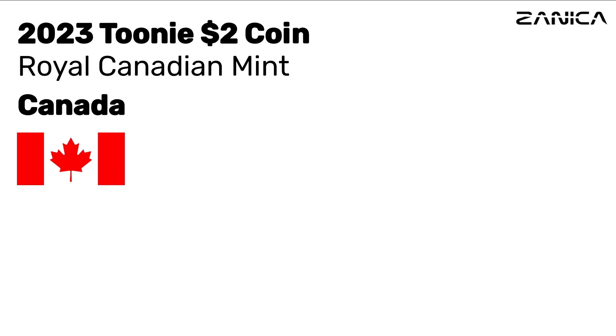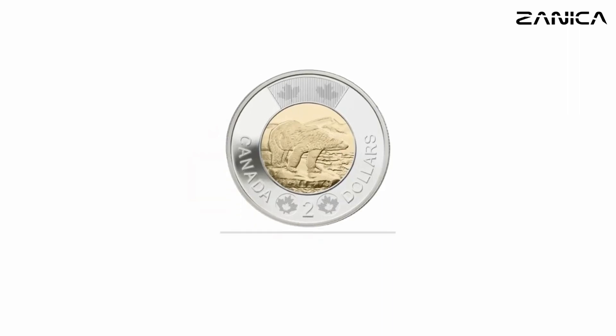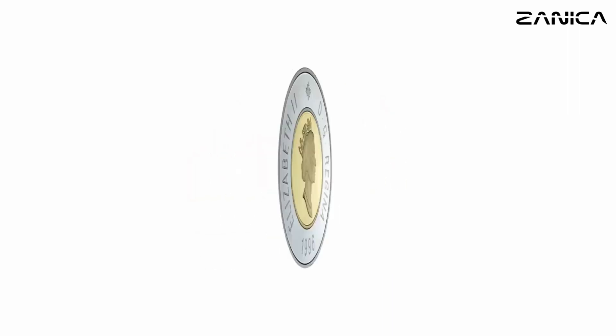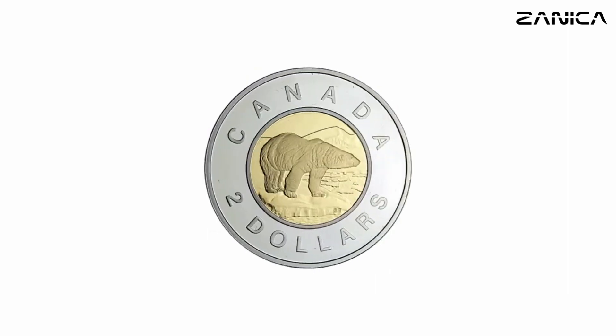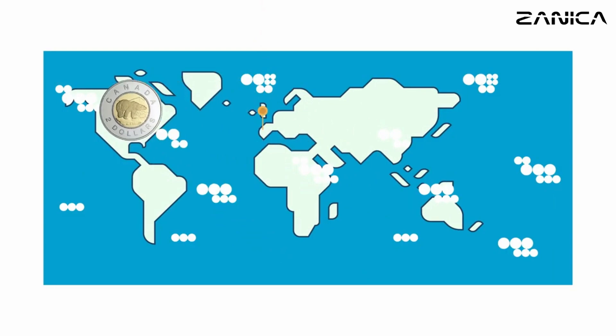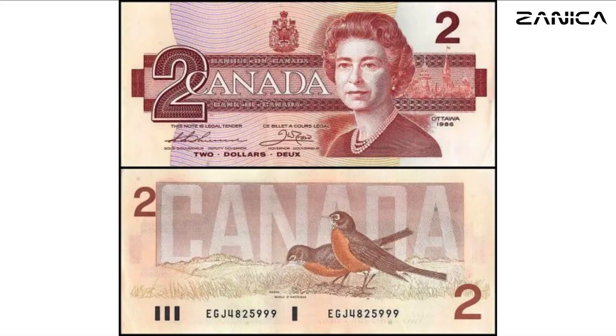The Canadian Toonie: A Brief History. Hey everyone! Welcome back to our channel. Today, we're diving into the fascinating world of the Canadian Toonie. Did you know that this iconic coin has a rich history dating back to 1996? Let's explore its journey together.